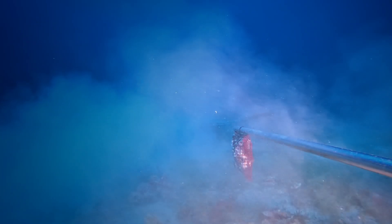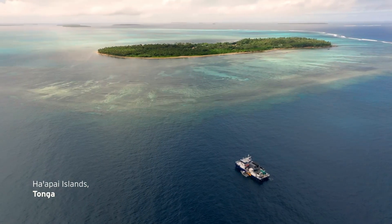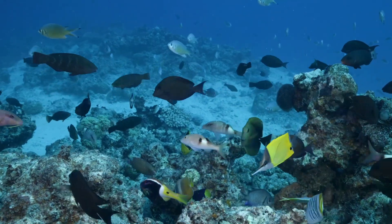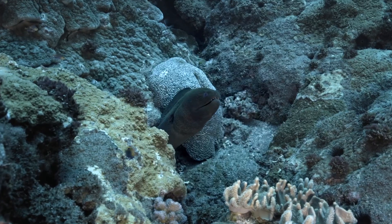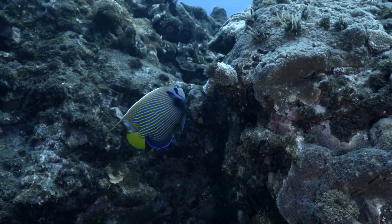My name's Lizzie Myers. I'm a post-doctoral researcher in coastal biodiversity, but more specifically, I'm a fish ecologist. We're here to characterise the fish biodiversity, how they interact with each other, how they interact with their environment, and really flesh out the species list that we know of Tonga.